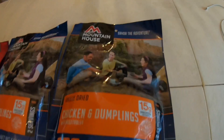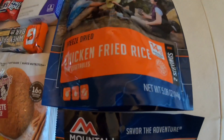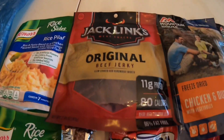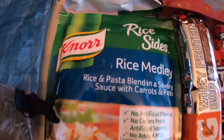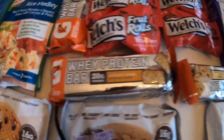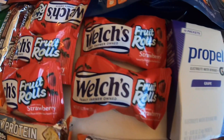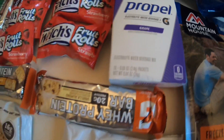I got four of these Mountain House dinners - two chicken and dumplings, which is my favorite, a chicken fried rice, and a turkey dinner. There's also some beef jerky, Jack Link's original, a couple of Norsides rice pilaf and rice medley, and some whey protein bars - three of those.